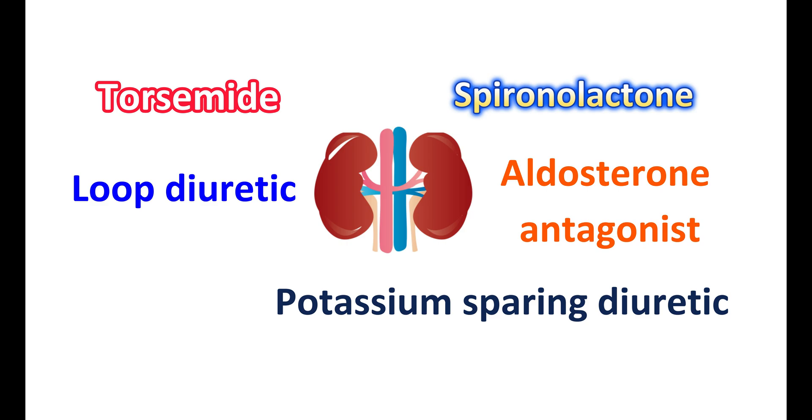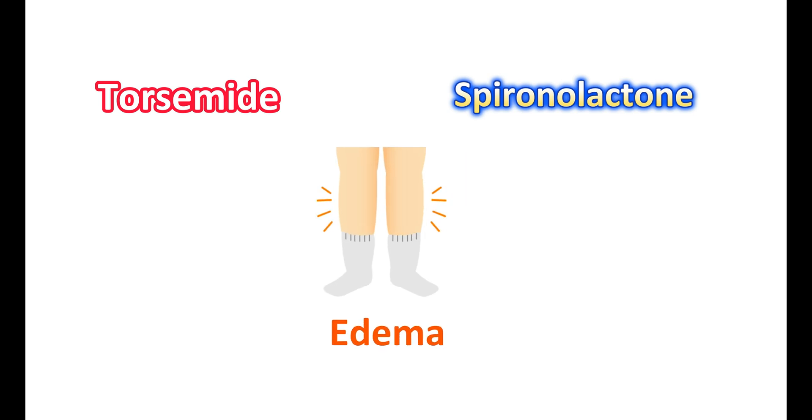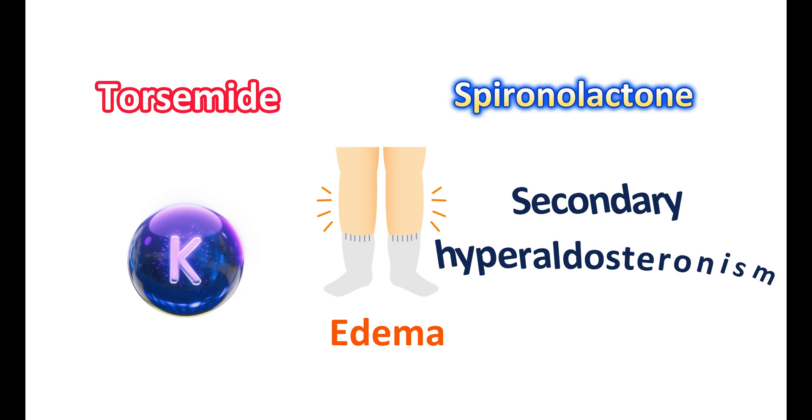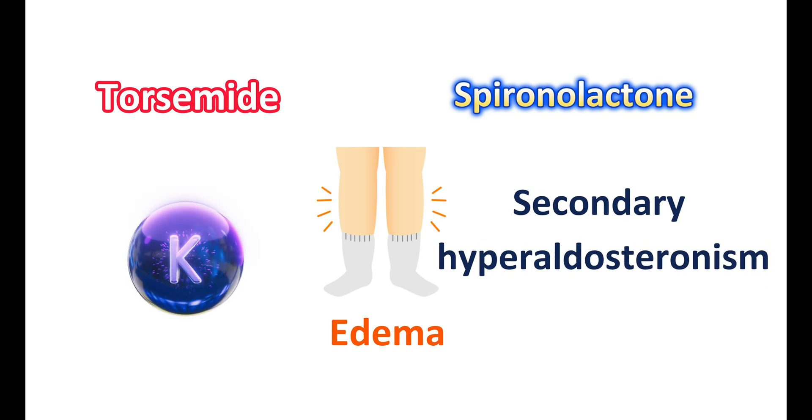These two medications can be used in conditions associated with edema. Torsemide can increase body fluid excretion, thereby reducing edema. When combined with spironolactone, it can have a more significant effect in treating edema as well as retaining potassium levels in the body.